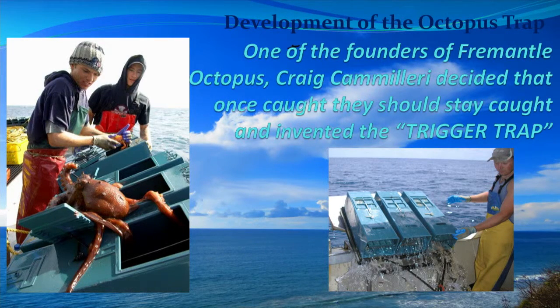So one of our founders, brother of Ross up in the audience, had a mad professor moment and said we need to fix this. Once an octopus goes in the pot we really need to keep him there. So he invented the trigger pot.